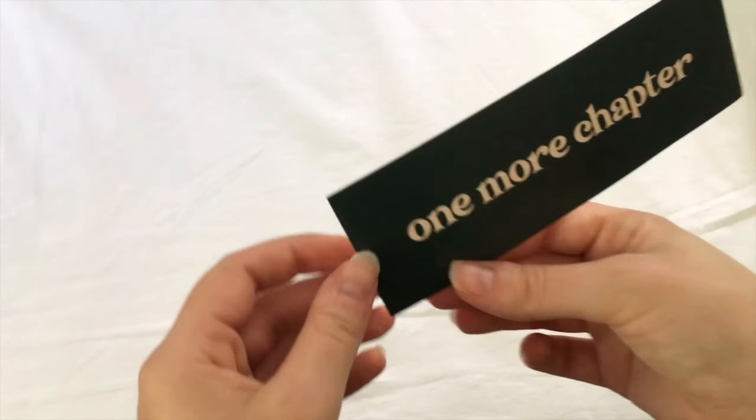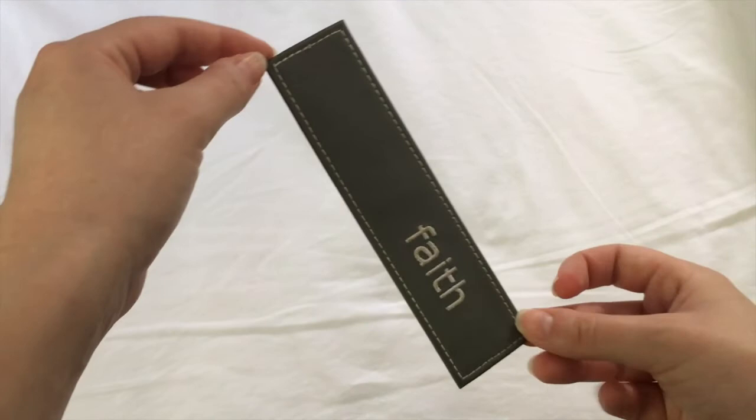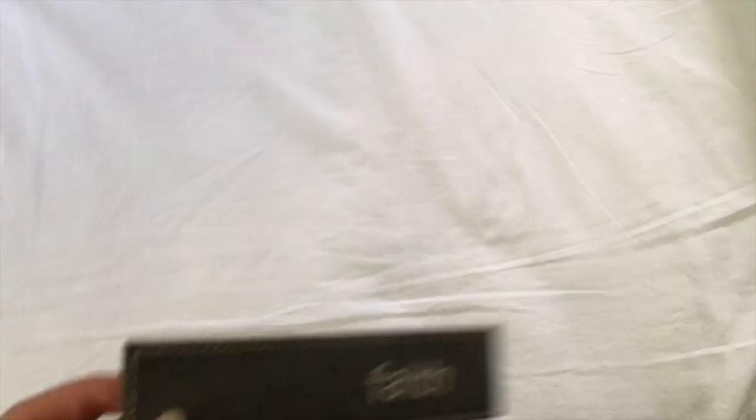And then this bookmark which came with a garment that I ordered from Inkwell Threads that says 'one more chapter.' And then of course there's the bookmark that I always use in my main read, which is this gray leather bookmark that just says 'Faith' in what used to be white thread. It is very old by this point.